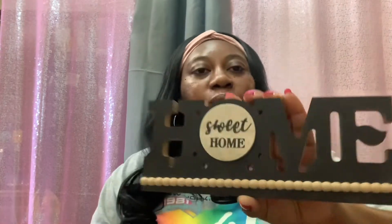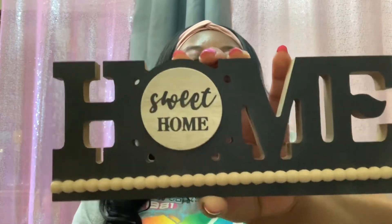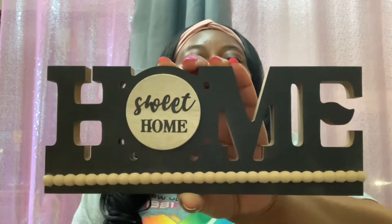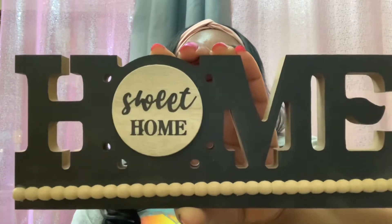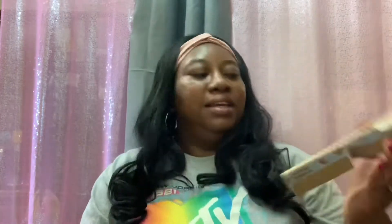I found some exciting new finds in the Dollar Tree today, but first I'm going to start with some decor items. First thing first, I grabbed this cute 'Home Sweet Home' table decor — I thought this was super cute. I love the detailing on it; I figured this would be super cute to sit on my tiered tray.